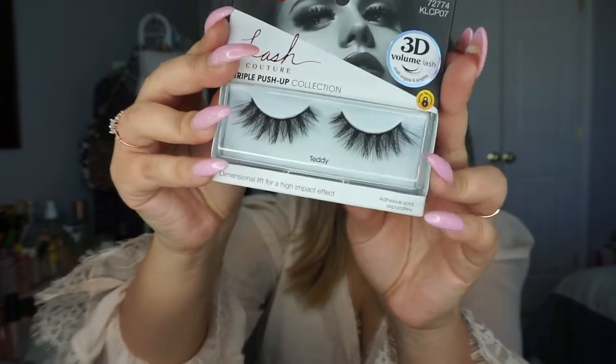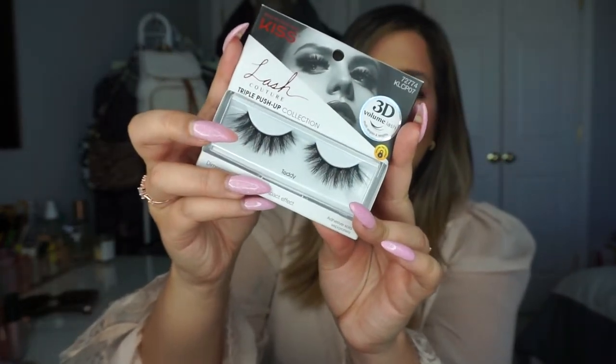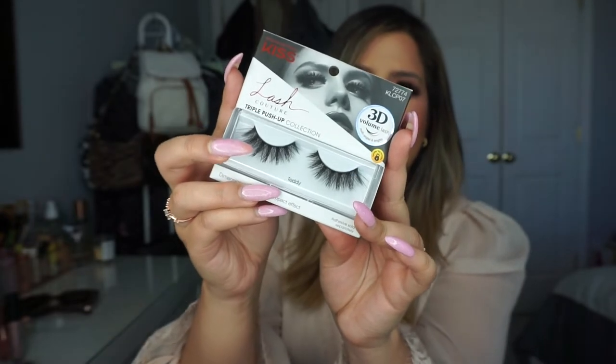So if you guys also love Kiss lashes or are just looking for some new lashes, try them out. I also got one of my favorite styles — I got like three of them because I use this style all the time. I got the Teddy lash; these are one of my favorite lashes from them. They're just so so pretty and gorgeous on the eye — I swear, you guys pick this up, you won't be disappointed.